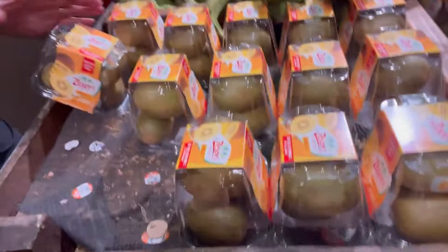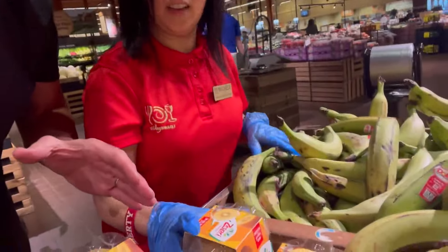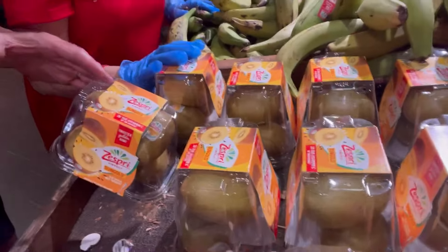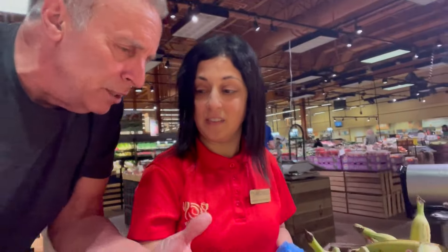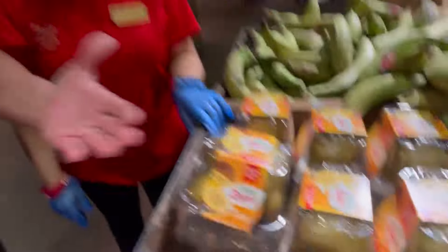So what do we have here? These are packaged kiwis. These are packaged kiwis — yes, packaged kiwis because they're in packages. So if they weren't in the package, they'd be loose kiwis. Exactly. Loose kiwis over there, packaged ones here.